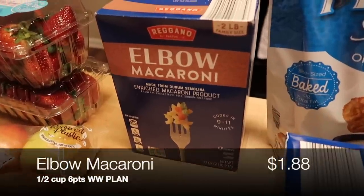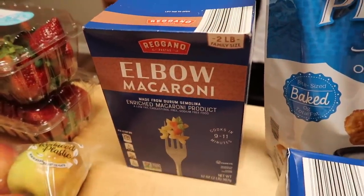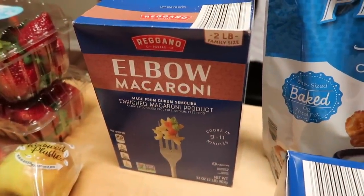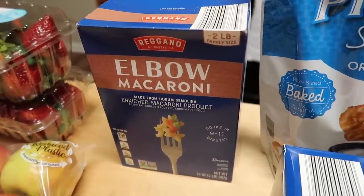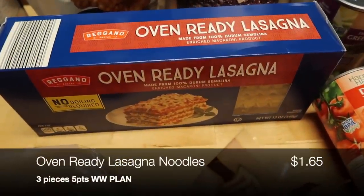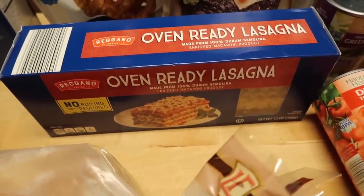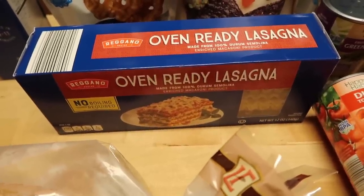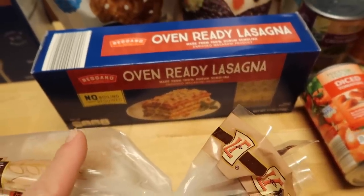I picked up some elbow macaroni — a two-pound box, so that's two different meals. Half the box I'm going to use to make a tuna noodle pasta salad as meal prep for lunches, and the other half to throw together some homemade mac and cheese one day. We have some oven-ready lasagna noodles — my husband makes a wonderful lasagna, mixing ricotta and cottage cheese for tons of moisture and flavor. So that's a Josh meal; dad's in charge of dinner that night.